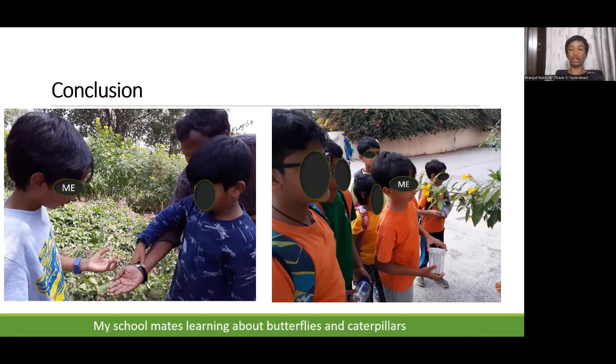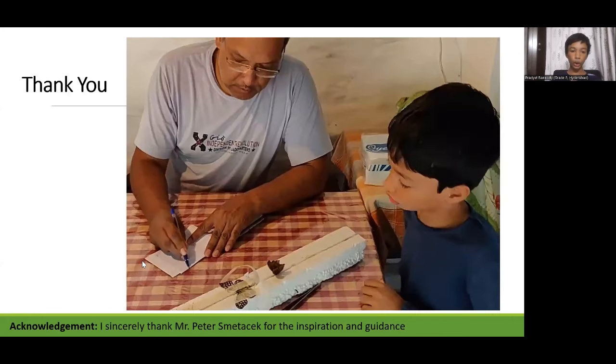Conclusion. Urban Hyderabad has a variety of butterfly species, and the common findings of schedule 1 and 2 species might indicate the success of these protection laws. It is important to create and spread awareness on biodiversity and its preservation in citizens, starting from childhood. I would like to thank and acknowledge Mr. Peter Smetasek for the inspiration and guidance. Thank you.